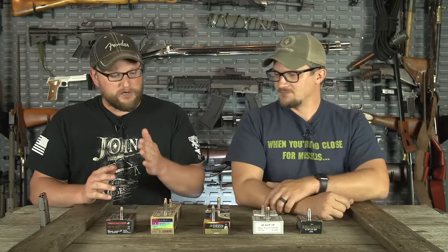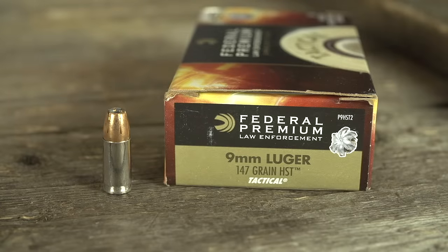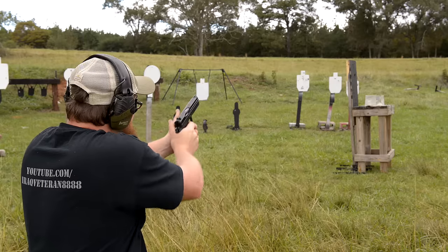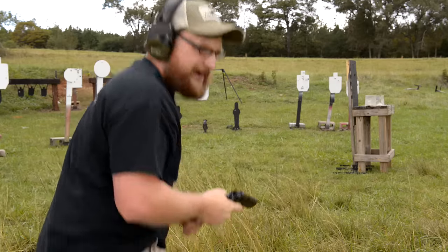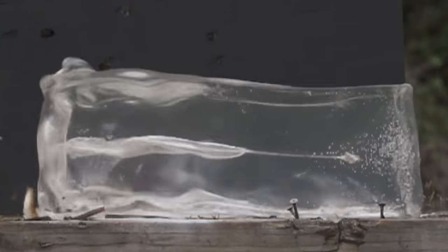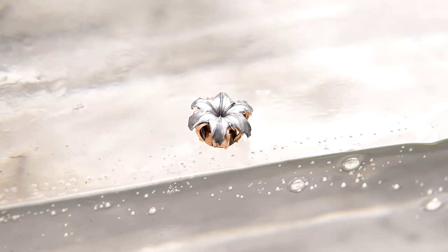All right, we're going to move to the next one. This is one of my favorite loads — I do like the Federal HST. The big thing with HST for me is that locally in Georgia, a lot of law enforcement has been switching over to 9mm — like Glock 17s — and they've been switching to HST in a lot of cases. Federal has made some really vast improvements on this particular bullet design over the past several years.